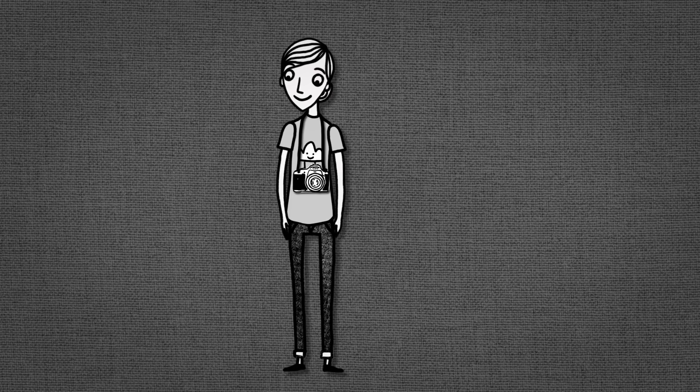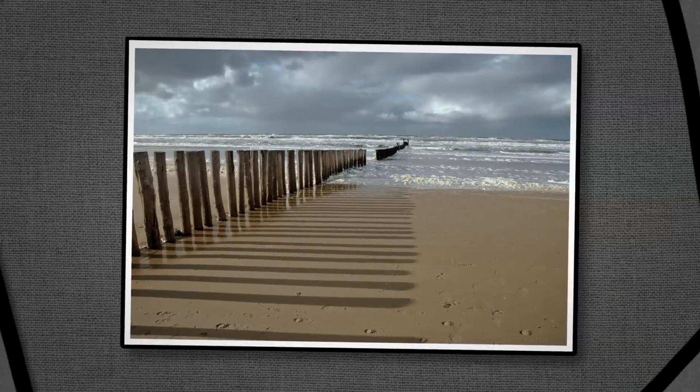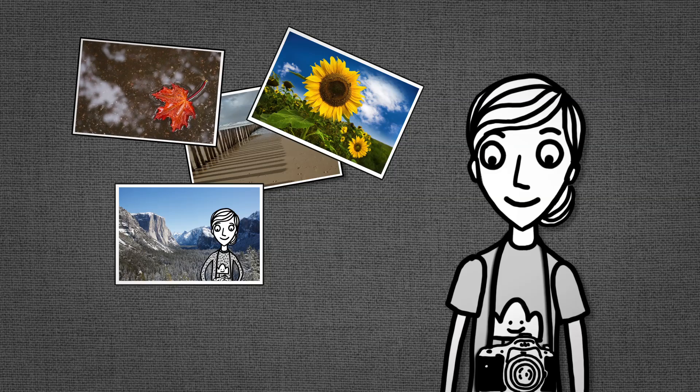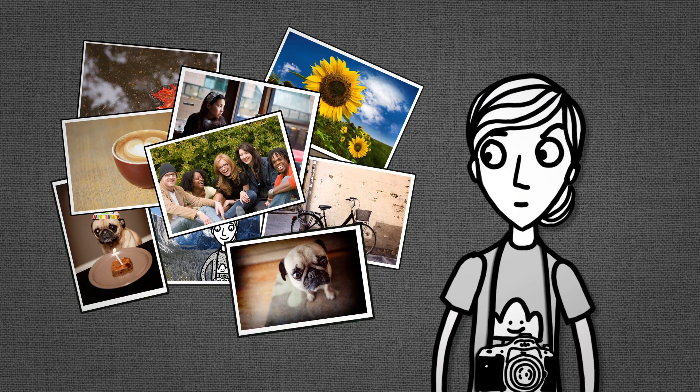Whether you just love taking great pictures, or you're a professional photographer, putting a great image out in the world is important to you. You love taking photos, and you care about each one. But finding a way to simply edit your photos and organize them can be overwhelming.